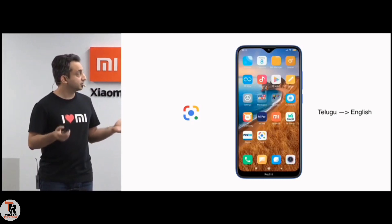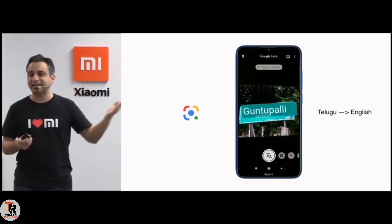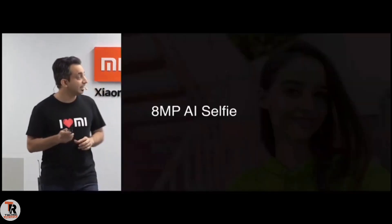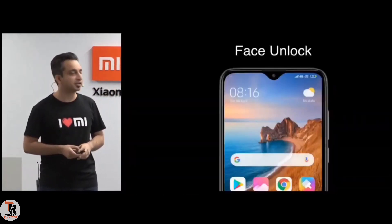Not just that — suppose you're traveling to Hyderabad and you see a sign which is in Telugu. It's able to detect that and translate that to English as well. And it's not all with Google Lens — it also becomes smart. In the front, you've got an 8 megapixel AI selfie camera. With AI, you get a portrait mode with just the front single camera, and there's an amazing job here where you can see the clarity as well as the blur that comes behind. It also has AI face unlock — you just look at it and it unlocks.